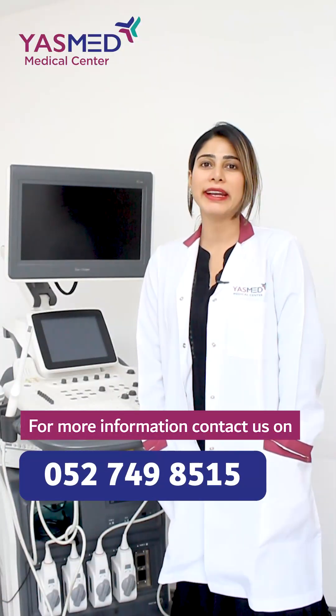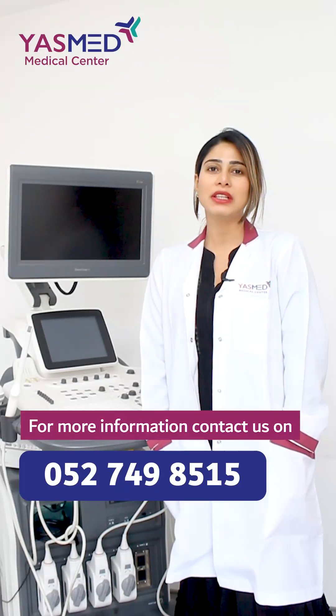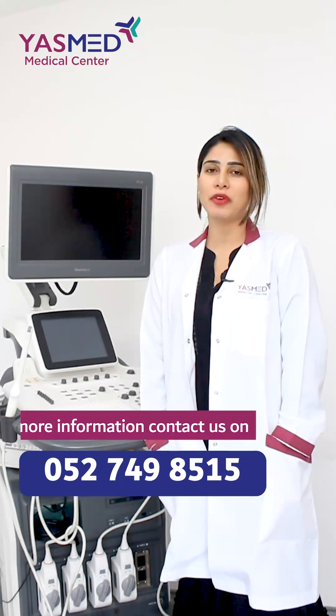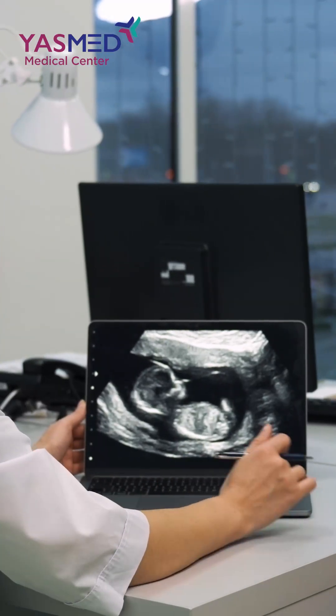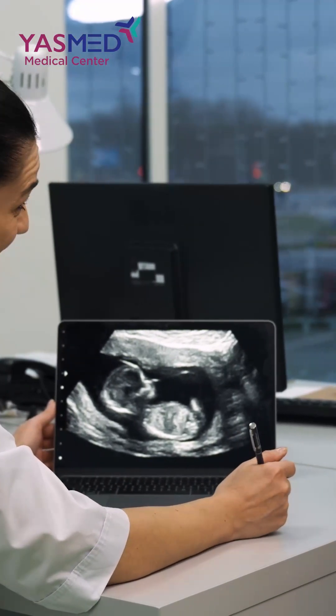Let's discuss in detail about what an NT scan is and why it is performed. The NT scan is performed during 11 to 13 weeks, and the most important thing we are looking for is chromosomal abnormalities. These chromosomal abnormalities are linked with various syndromes like Down's, Klinefelter's, and Turner's syndrome.